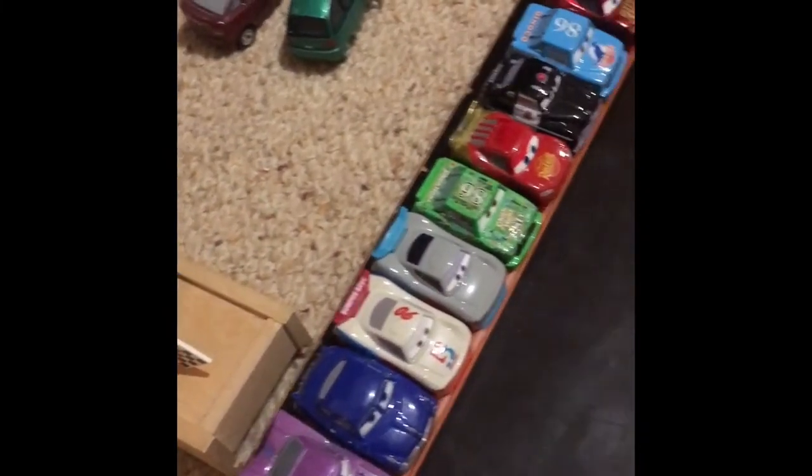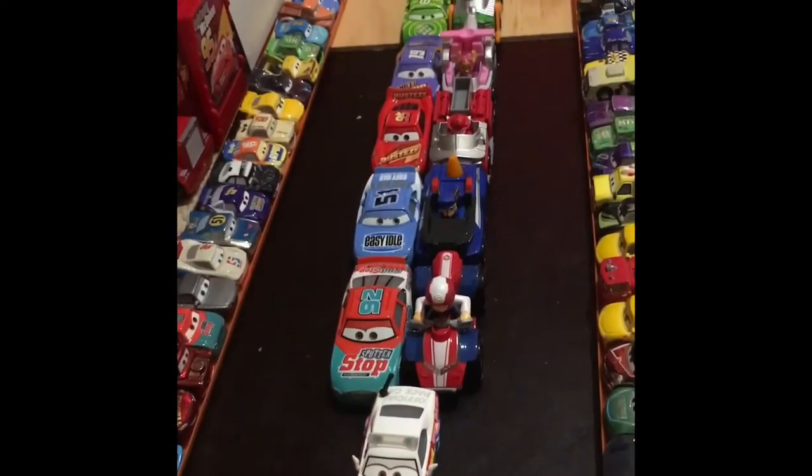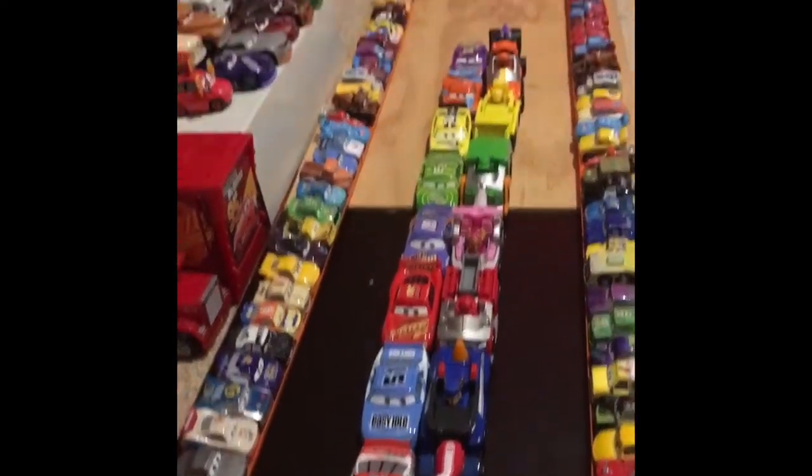Hello everybody and welcome back to another Paw Patrol Fan 95 video. Today I'll be doing a Paw Patrol and Disney Cars diecast racing event with this track.